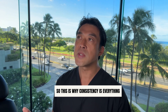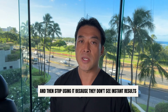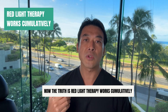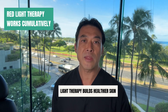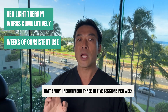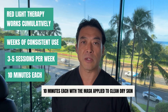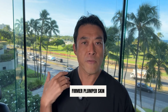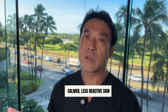Consistency is everything, and this is where most people go wrong. They buy a device, use it for a week, and then stop because they don't see instant results. The truth is, red light therapy works cumulatively. Just like exercise builds muscle over time, light therapy builds healthier skin over weeks and months of consistent use. That's why I recommend three to five sessions per week, 10 minutes each, with the mask applied to clean dry skin. If you stay consistent, you'll notice fine lines softening, firmer and plumper skin, a brighter and more even complexion, and calmer, less reactive skin.